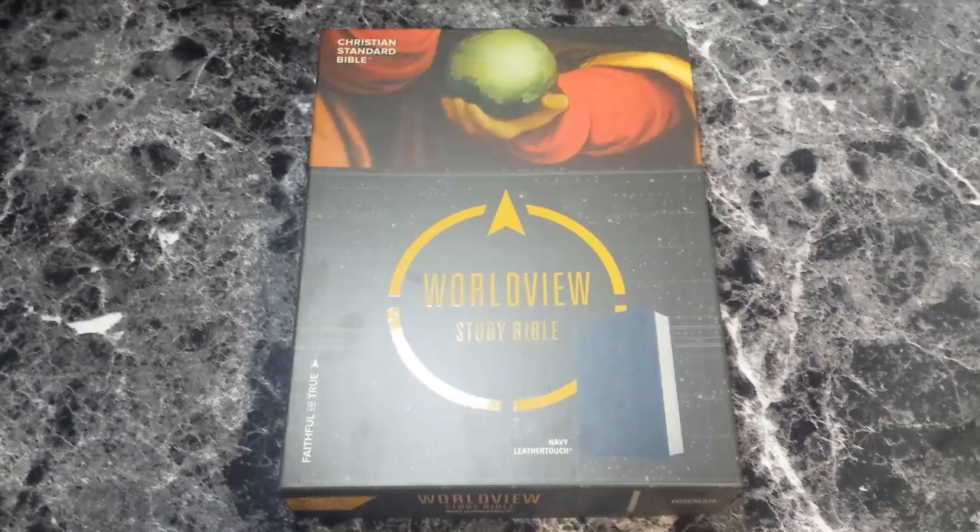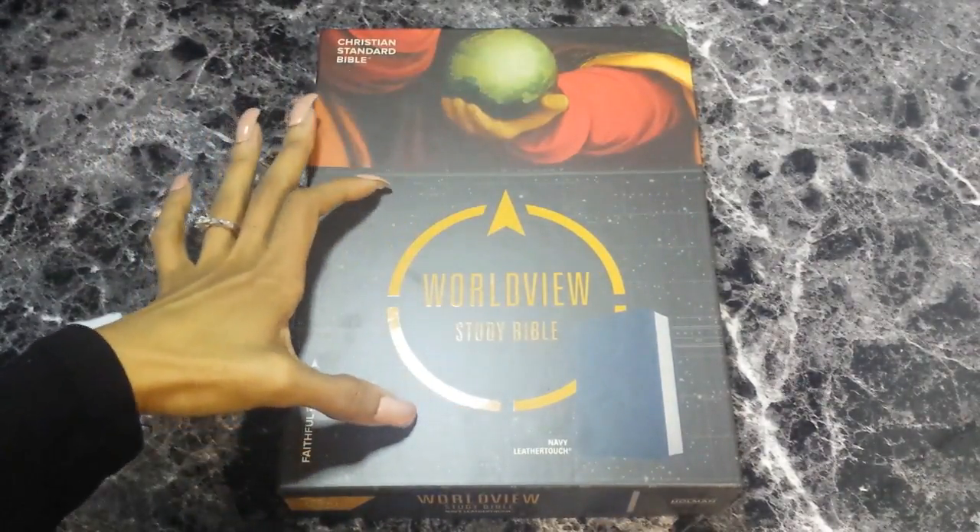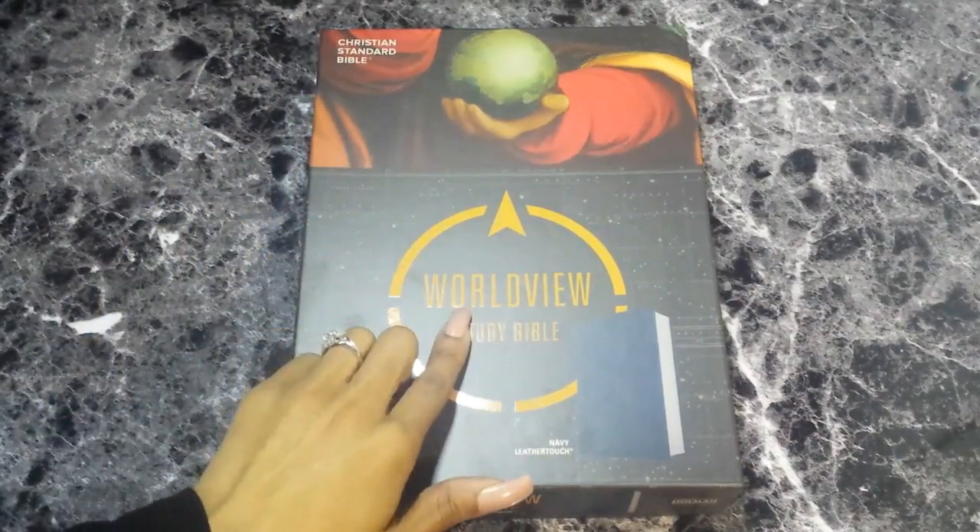So let's dive into this beauty — the Worldview Study Bible in navy leather touch. It does retail for $48.99 on Lifeway, so definitely check out Lifeway because you're saving about 30%, which is $21 off the $69.99 retail price. This is releasing on May 15th. Here is the box it comes in. I really like how the figure, kind of looking like a disciple, is holding a globe in his hand, and there's this nice black portion with a yellow-orange touch to it.